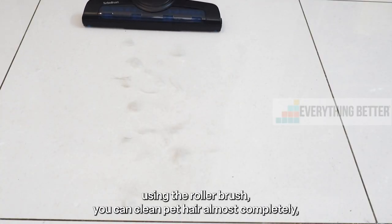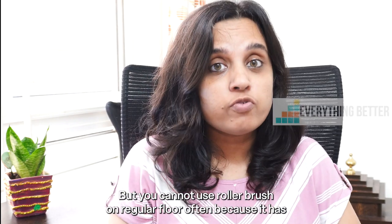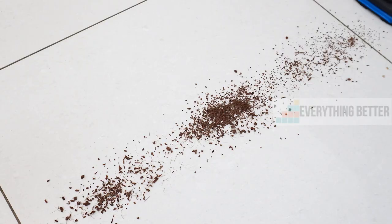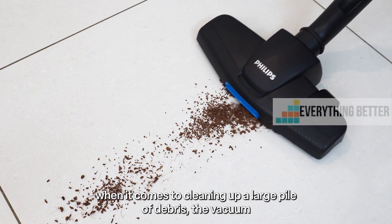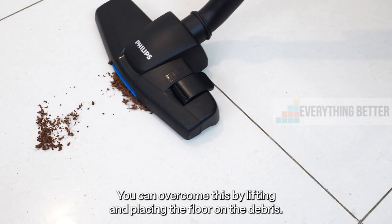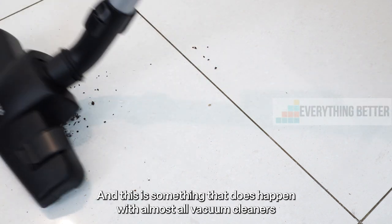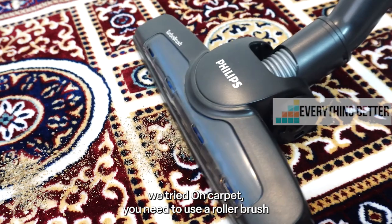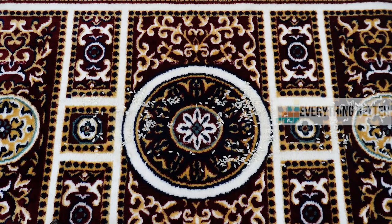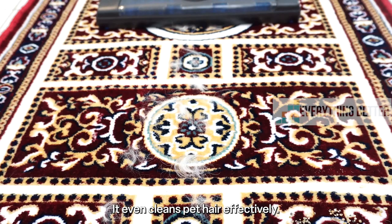Using the roller brush, you can clean pet hair almost completely. However, you cannot use the roller brush on regular floors because it has a tendency to scatter dust and fine sand particles. When it comes to cleaning up large piles of debris, the vacuum cleaner tends to push the debris instead of suctioning them up — you can overcome this by lifting and placing the floor brush on the debris, and this is something that has happened with almost all vacuum cleaners we've tried. On carpet, you need to use the roller brush, and it cleans up around 95 to 98 percent of sand on the first pass itself and about 90 to 95 percent of large debris. It even cleans up pet hair effectively.